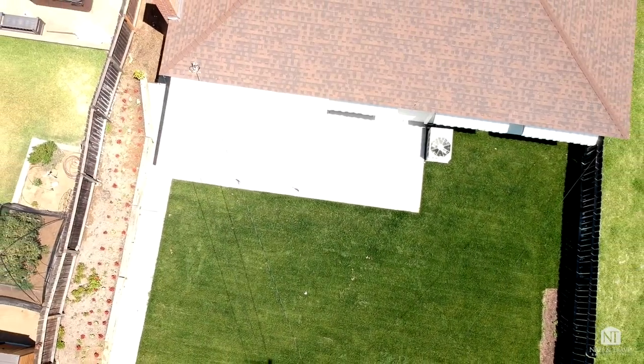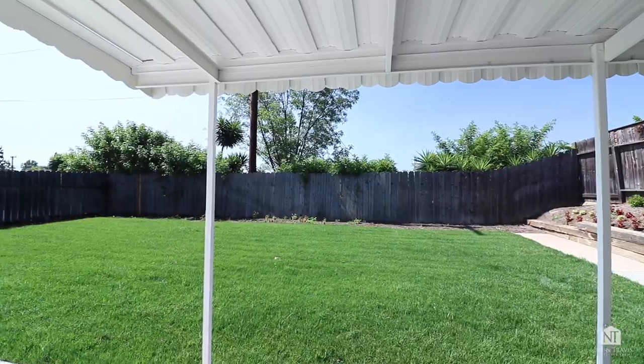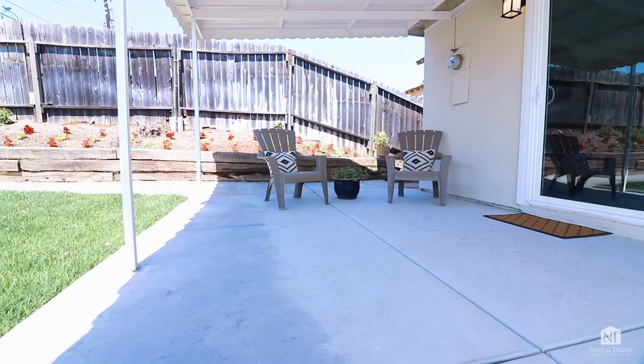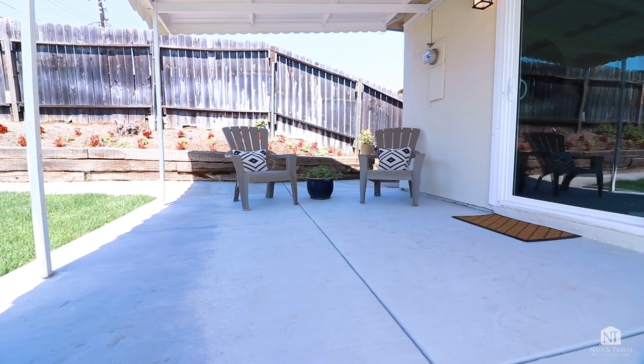You'll love the completely redone big backyard featuring new landscape, new sod, and a freshly poured patio with patio cover. It's nice and private, and ready for your family.